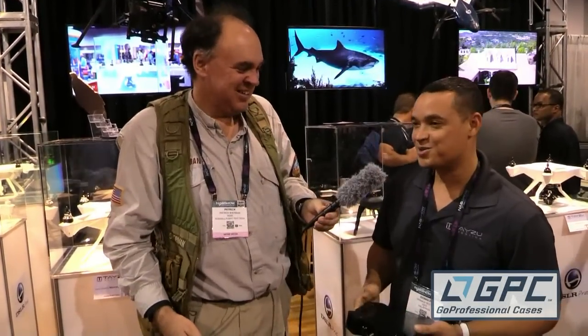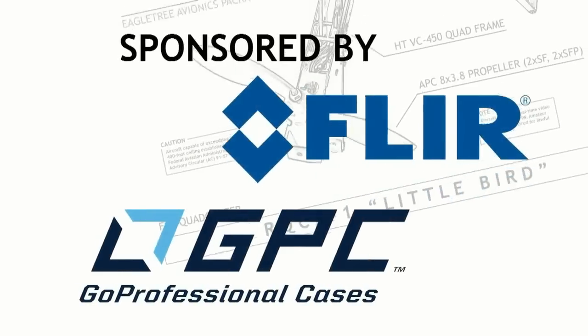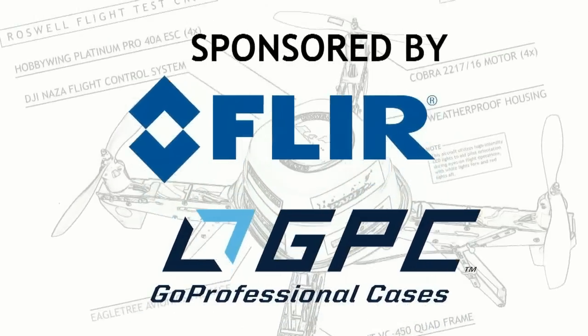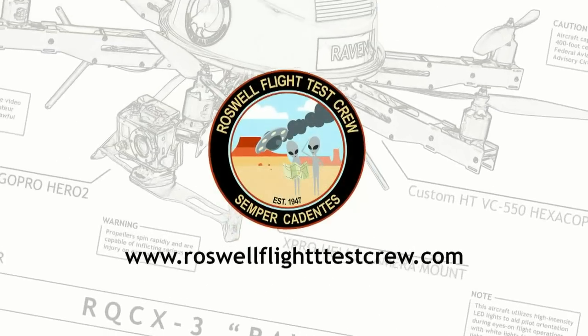Well, Donald, thank you so much. It's always fun to check up with you guys and see what you're up to, because you're always coming out with neat stuff. Thank you so much, I appreciate it. Nice talking to you. From NAB 2015, this is the Roswell Flight Test Crew, signing off.